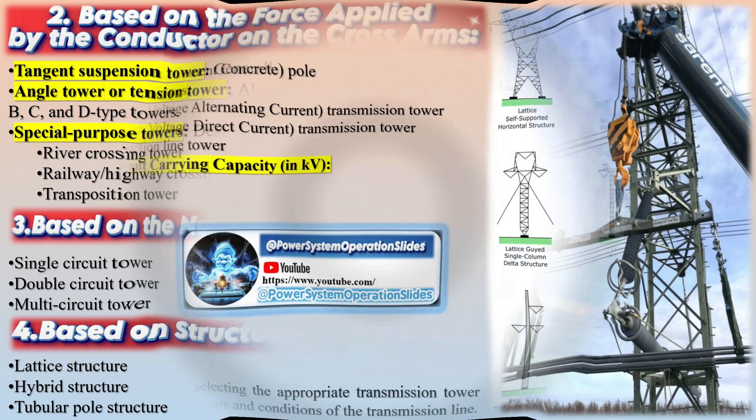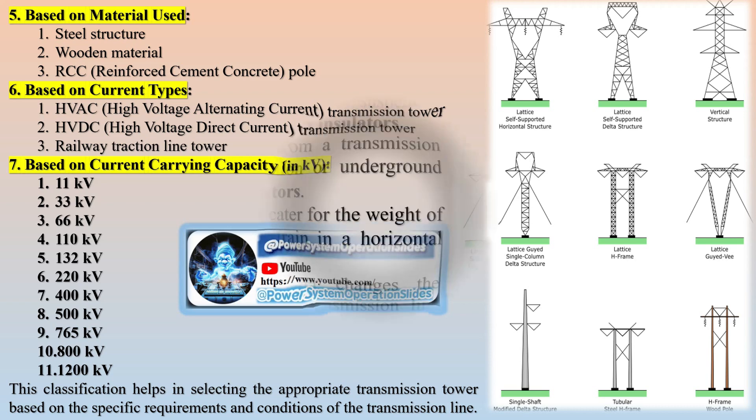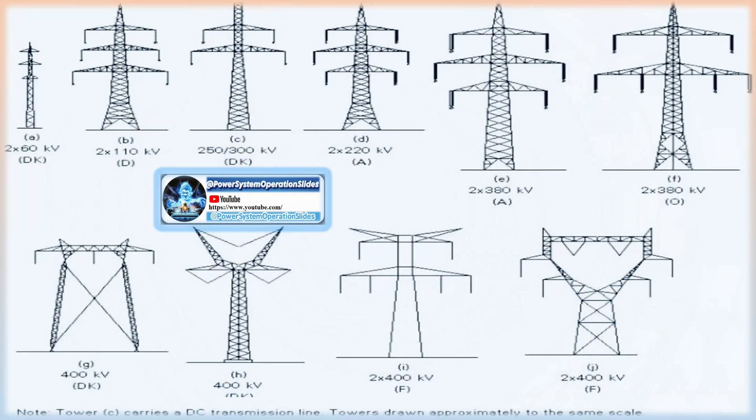Some overhead ground wires are integrated with fiber-optic cables that transmit telecommunication data. Fiber-optic cables, made of glass, do not conduct electricity and are unaffected by lightning strikes. Additionally, fiber-optic cables running a few feet below the transmission conductors may be observed. Adding telecommunication lines increases the return on investment for building transmission networks, and these lines may be operated by the utility company or leased to cable or phone companies.